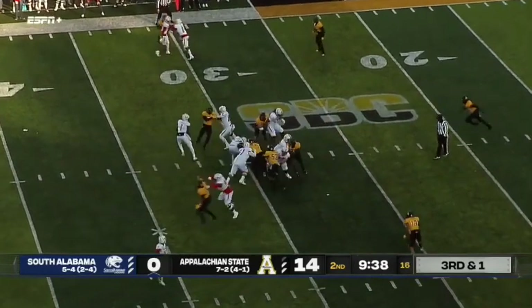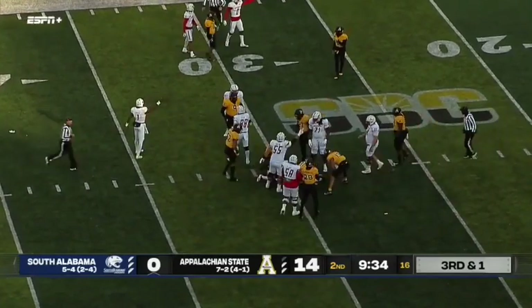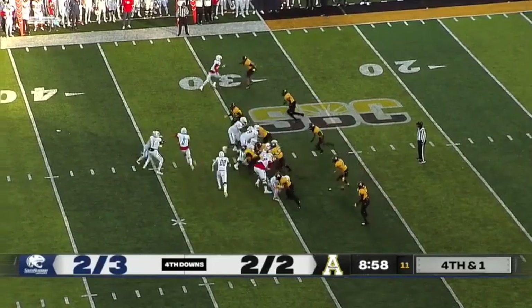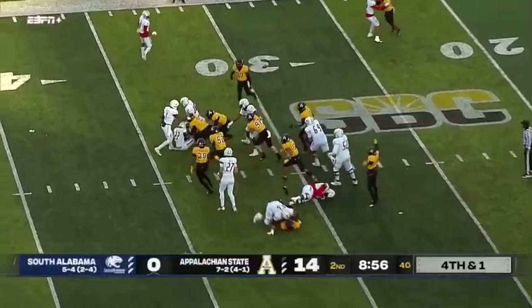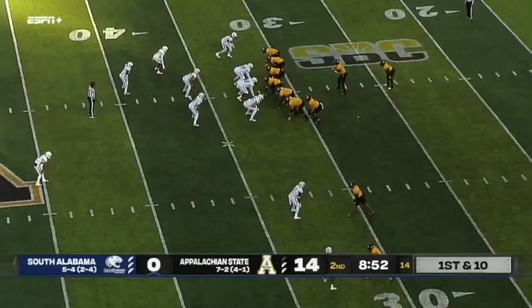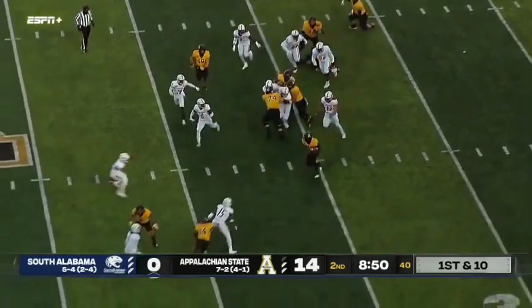Trotter on third down and one. Handoff goes to Hill again and the progress line didn't move much. Hill on the handoff and he's stopped again. Demetrius Taylor creating havoc. South Alabama with the third best offense in the conference heading into play today.